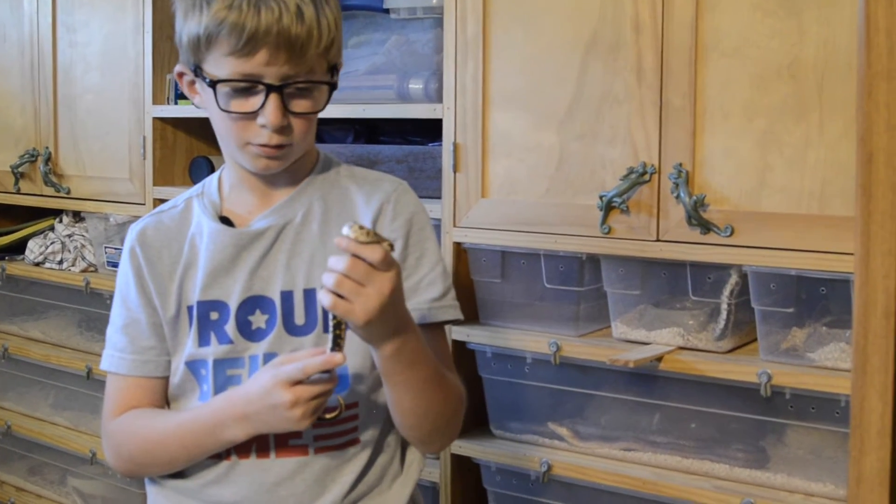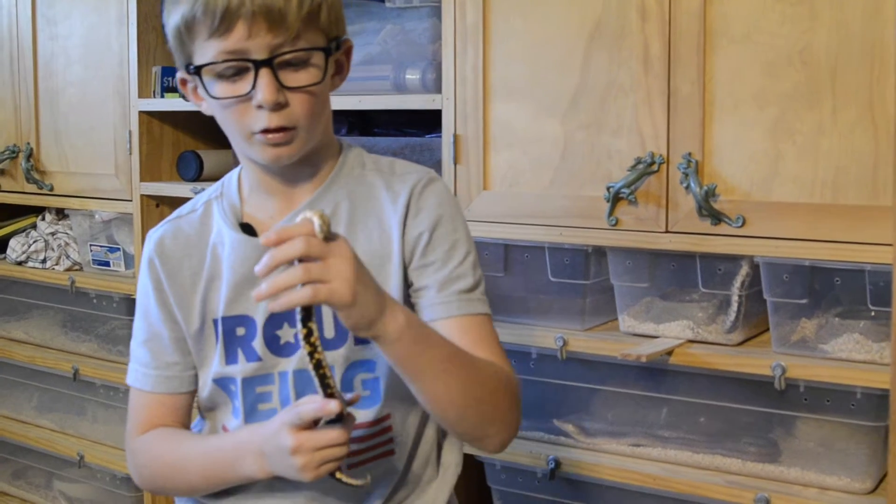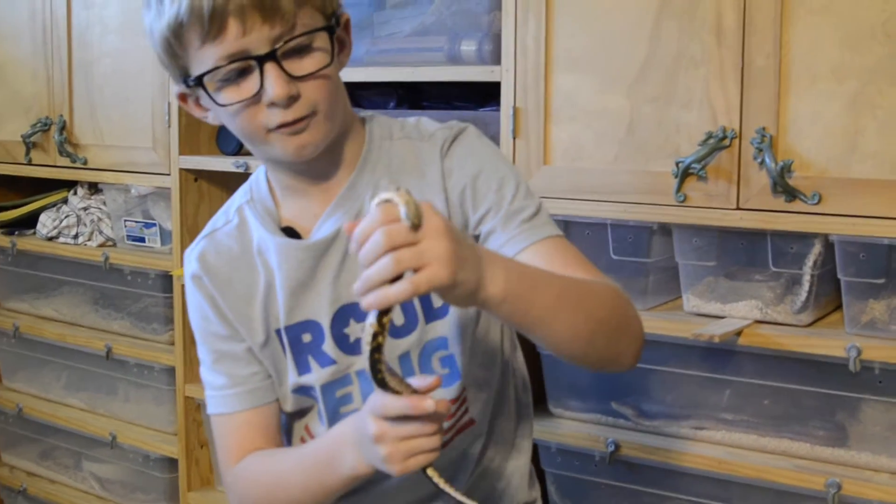This is a Western Hognose snake. They get their name from that curved scale on the front of their head.